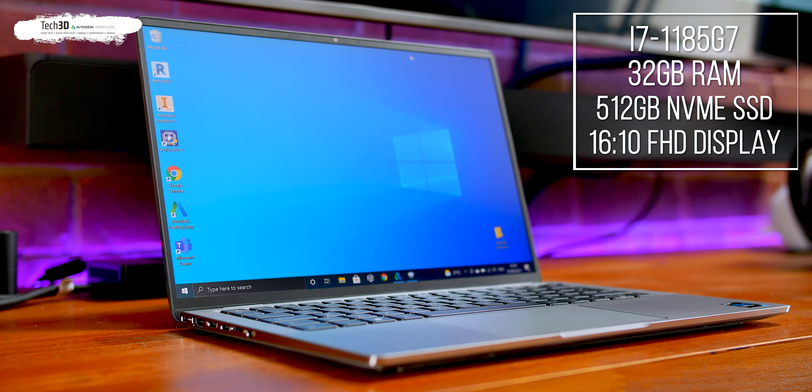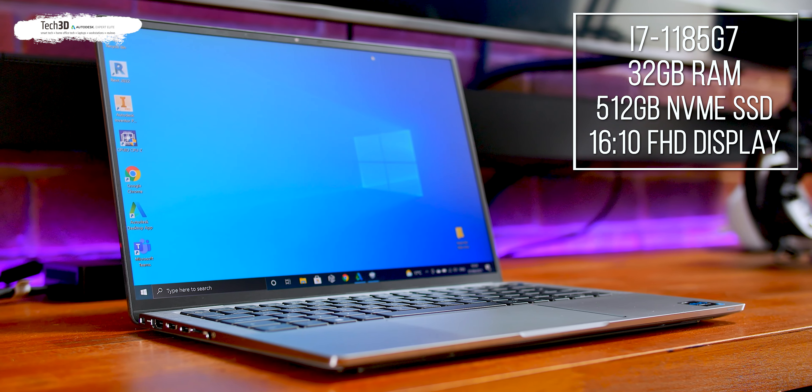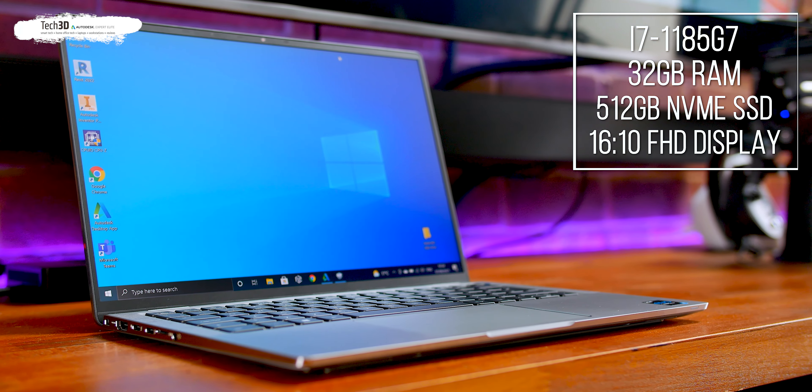The specs: it's got the i7-1185G7, a power-saving 11th-gen Tiger Lake Intel CPU with 4.8 GHz single-core boost, four cores and eight threads. The RAM in the Latitude line is one of the only thin-and-lights within the Dell range that can take 32 GB — the rest, including the XPS 13, max out at 16 GB. The RAM is soldered on-board and runs at 4,266 MHz. If you need something that can handle up to 32 GB of RAM in a thin and light, this is the laptop for you.